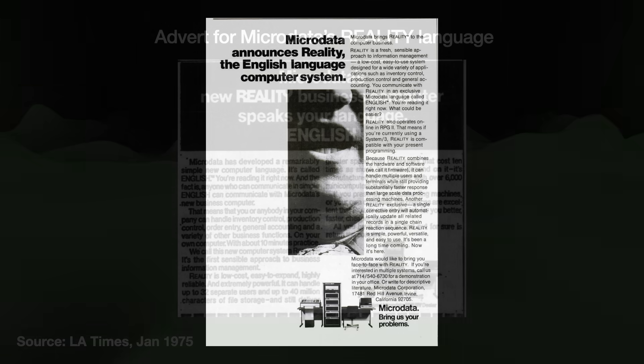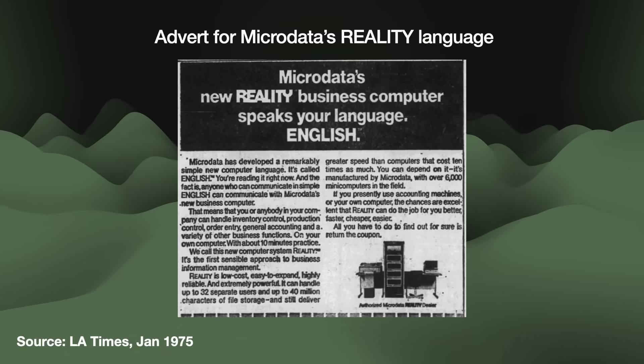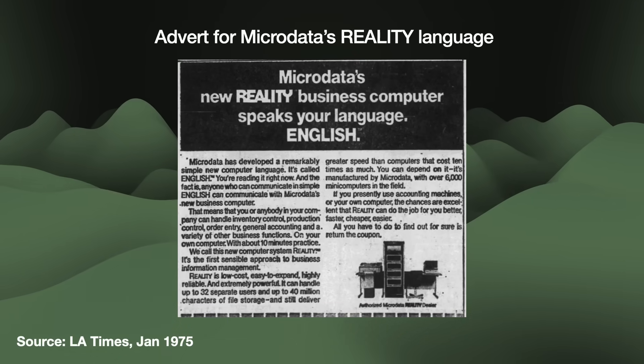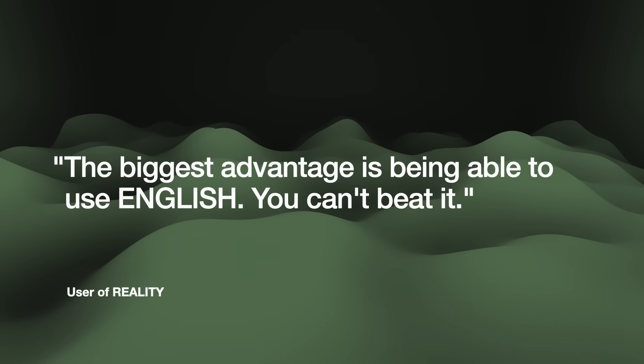ENGLISH uses the aforementioned dictionaries so that users can retrieve data using verbs, attributes, and selection criteria. One user said, 'The biggest advantage is being able to use English. You can't beat it.'